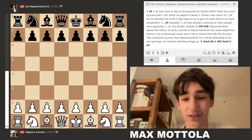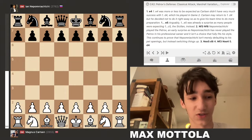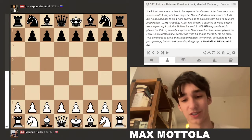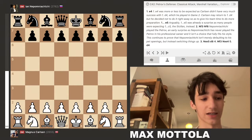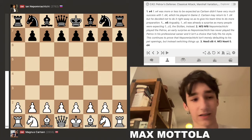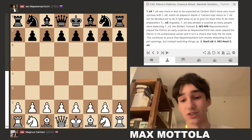Today I'm going to be looking at Game 4 in the 2021 World Chess Championship between Magnus Carlsen and Jan Nepomniachtchi. This game was played on Carlsen's birthday. Last year he lost the finals of the Skilling Open against Wesley So on his birthday, but two years before that he was celebrating his victory over Fabiano Caruana in the 2018 World Chess Championship.